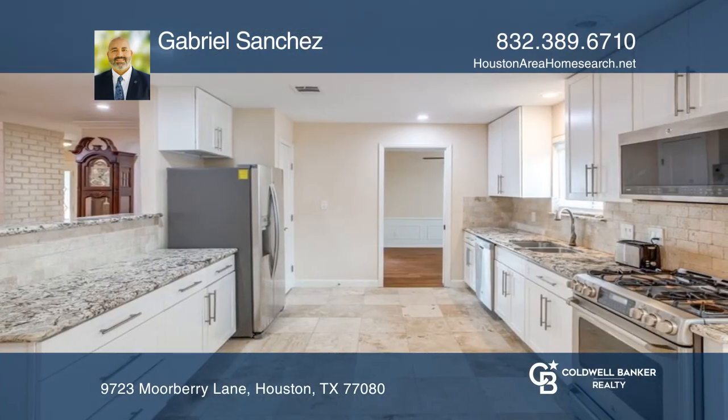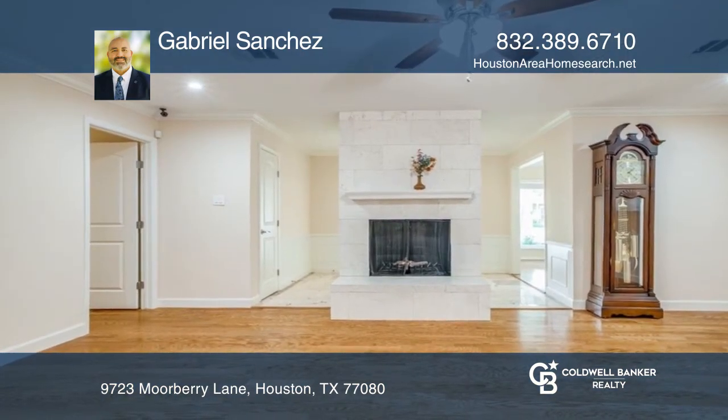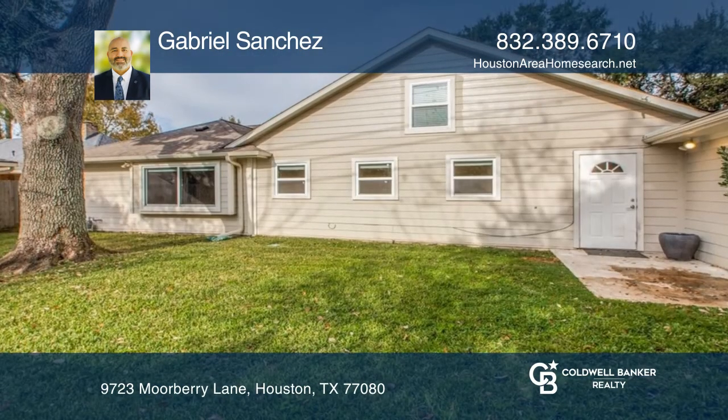Primary suite with spacious en-suite. Two-car garage with room for a workshop. Pristine backyard with gated patio, perfect for entertaining.